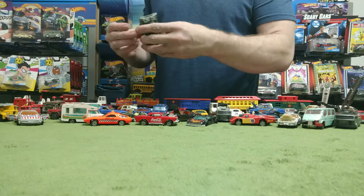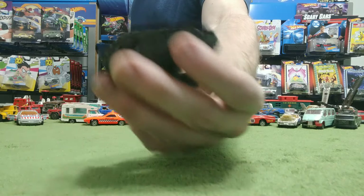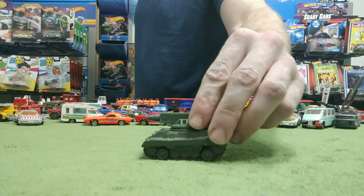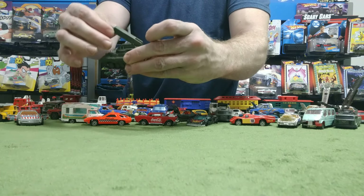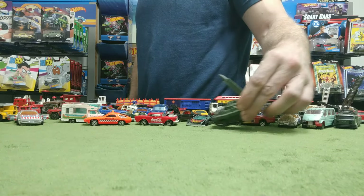How about this — I forgot about that! That's a tank — it's a Majorette tank. They don't do a whole lot but it does roll — sort of. The cannon can actually raise and lower and it has a gigantic bullet in it.